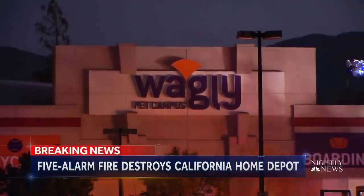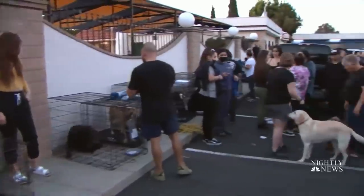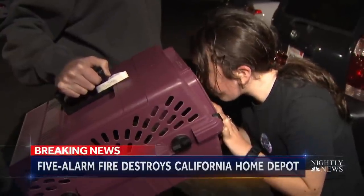Next door, a pet hospital forced to evacuate. Employee Sam Arshipp quickly rounded up 13 dogs in just two minutes, packing them into a car. It all happened so quick — within about two minutes, we had to be out of the building. In total, 60 animals rescued, and thankfully no one hurt. Man or best friend.